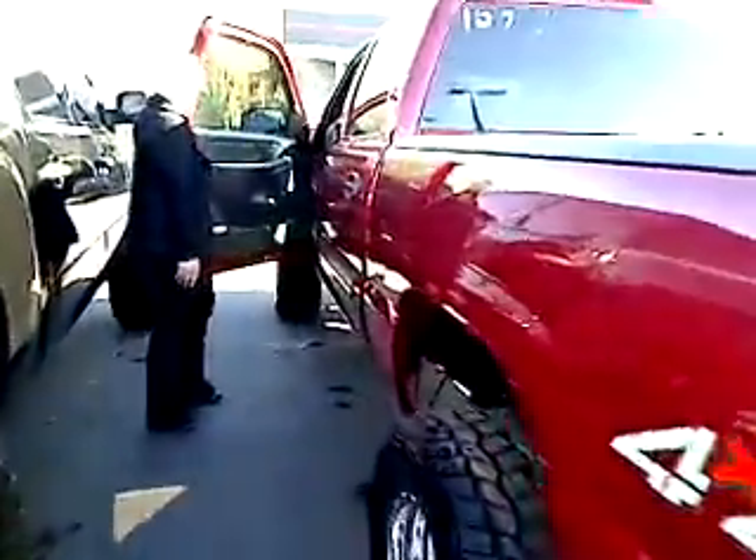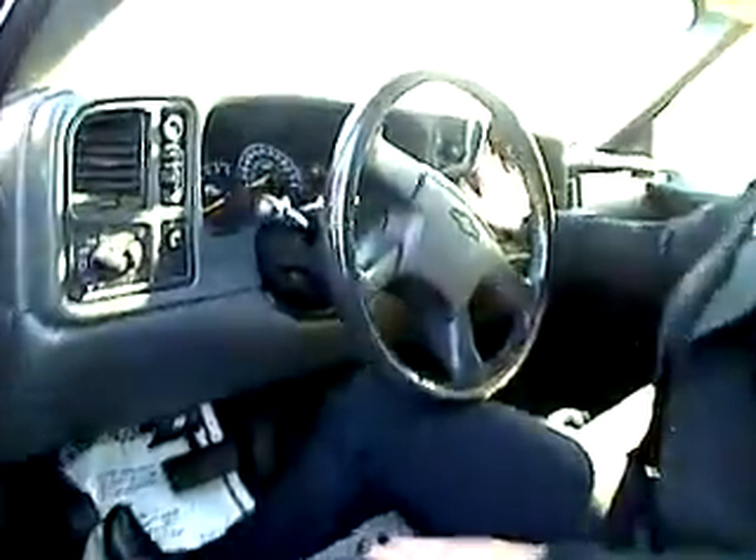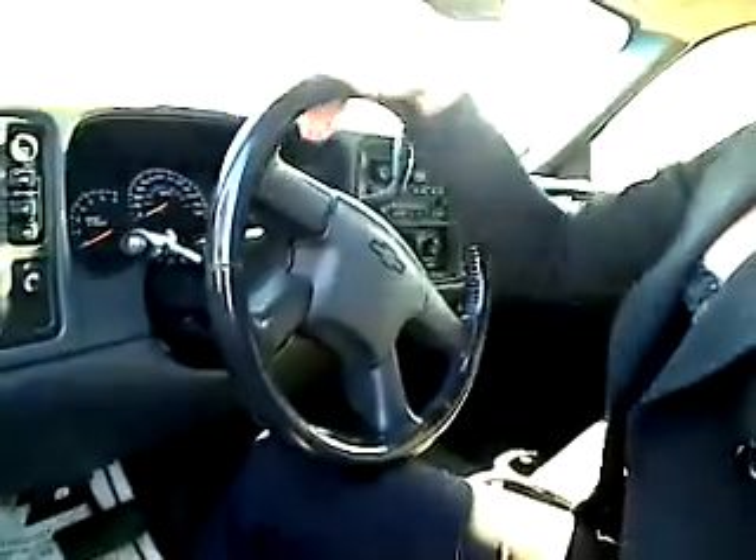I'm gonna give you a little look inside. We got power windows, power locks. Hop up in here — we got a nice clean black interior, AM/FM stereo, air conditioning, fully equipped.